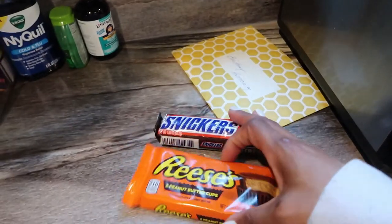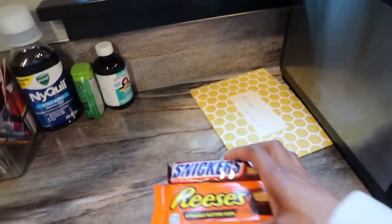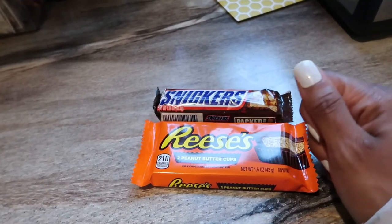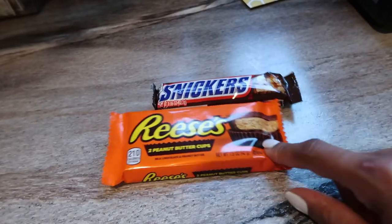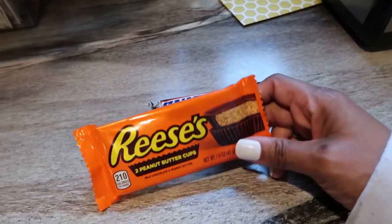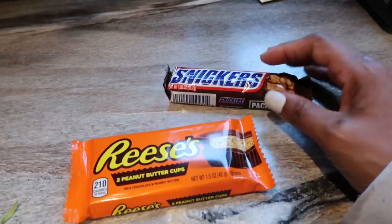My husband brought these home today with some flowers. I'm so tempted and I'm honestly probably going to have one - not going to lie to you guys, but we're keeping it real over here. So if I have one, obviously this is not keto and obviously this would really kick someone out of ketosis, but I am all about balance along the journey.